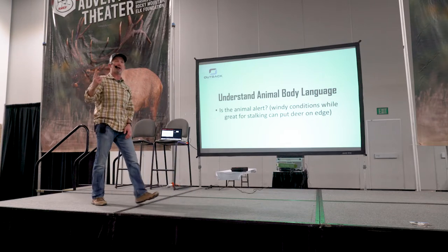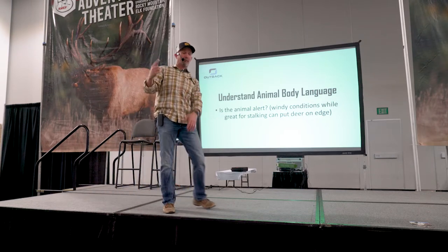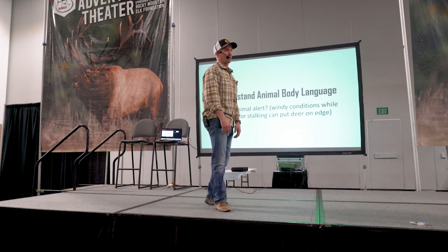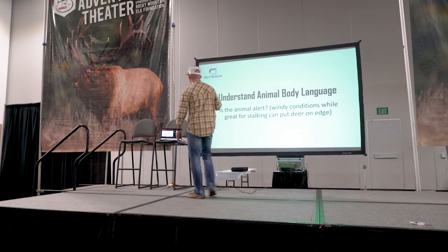So although you can walk right up on them if you're out of — you know, back from a bed of deer here, I can walk up to the edge. But they're already going to be on edge. So, just something to think about.